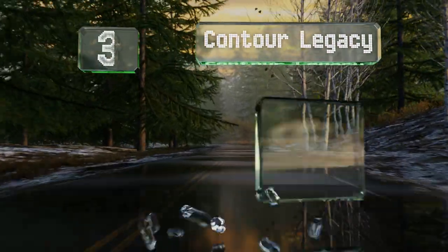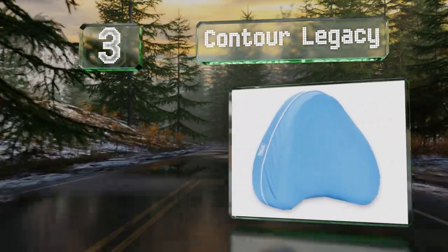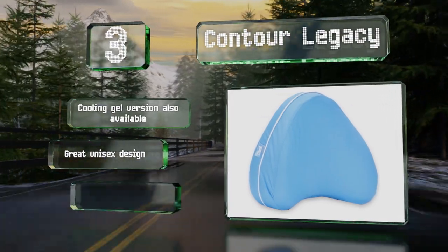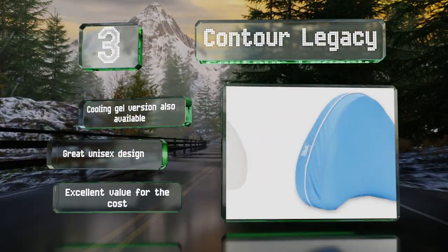Nearing the top of our list at number 3, if you're often hot at night, then the Contour Legacy might be right up your alley. The ventilated air holes prevent it from trapping too much heat, while the ergonomic shape cradles your legs with ample support from thigh to knee. A cooling gel version is also available, and it's a great unisex design. It's excellent value for the cost.